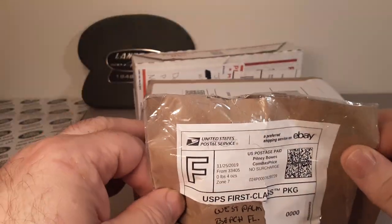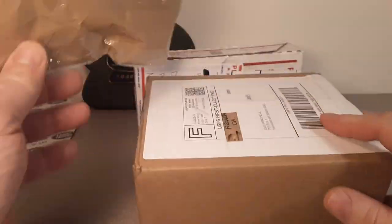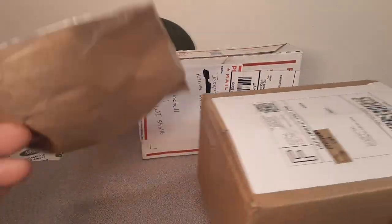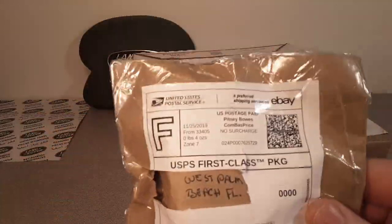The channel that's everything and anything about Land Rovers, and today is an unboxing Saturday! I got a couple things going on here, so let's just dig right into it.